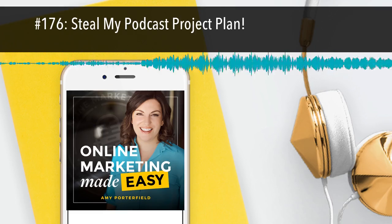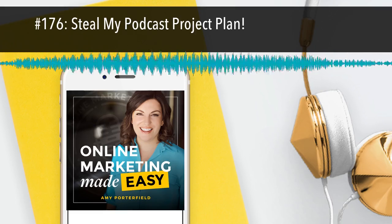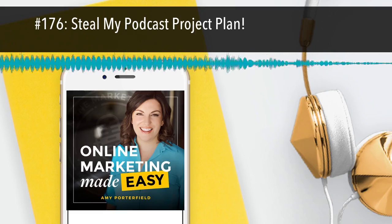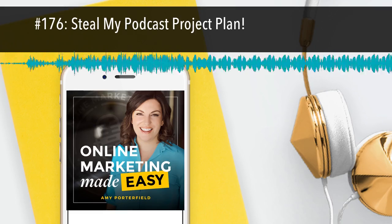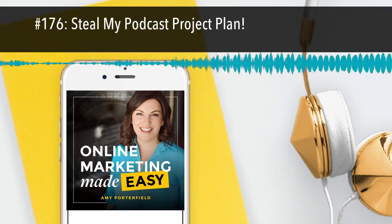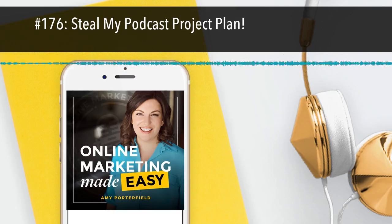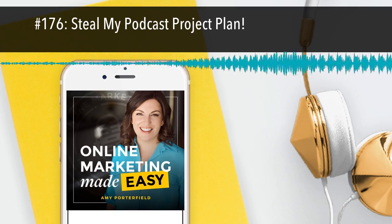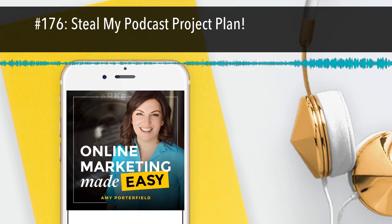A few weeks ago, I posted a question on Instagram and asked, what do you want to see more of on my podcast? And the answers were so good — so many great ideas. I loved reading all of your thoughts and insights and your wants and needs around online marketing, and I'm just so glad I posted that.